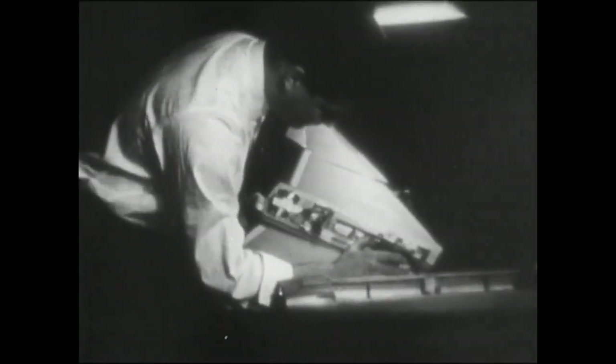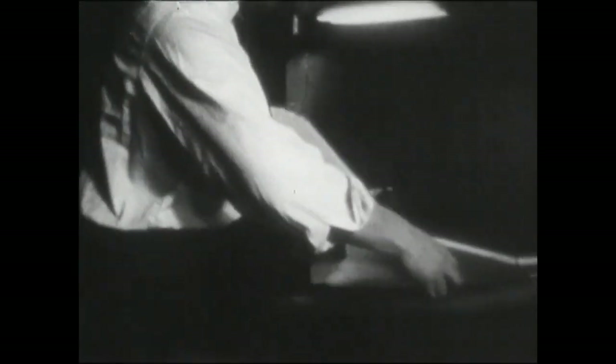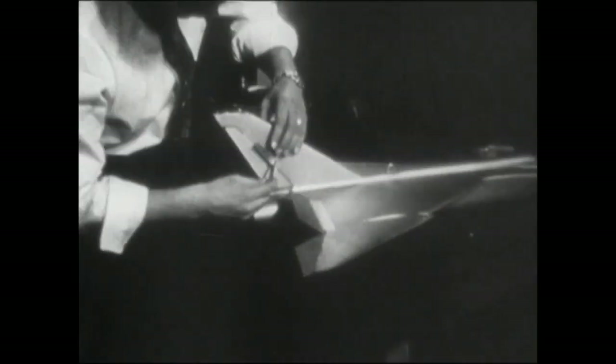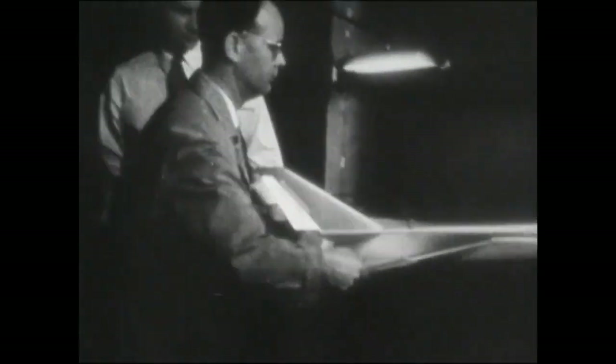Here in the wind tunnels, the Arrow could have died at birth, but the tests and exhaustive analysis by electronic devices confirmed the aerodynamic theories of the men behind the drafting boards. Spin tests also proved the design was a sound one.